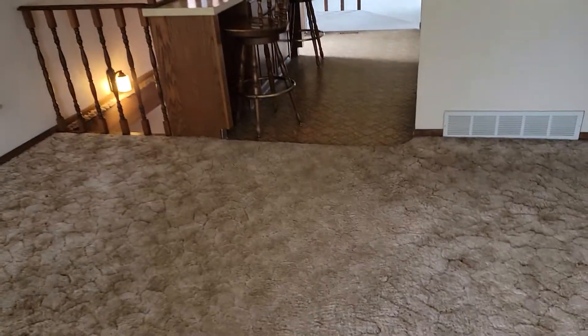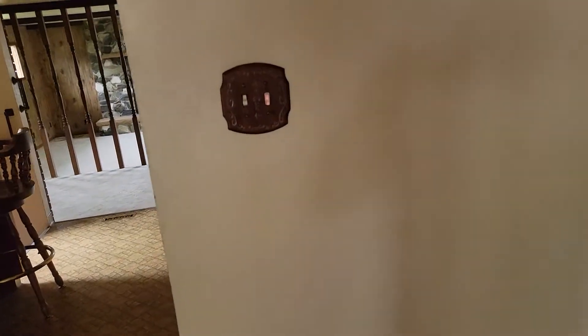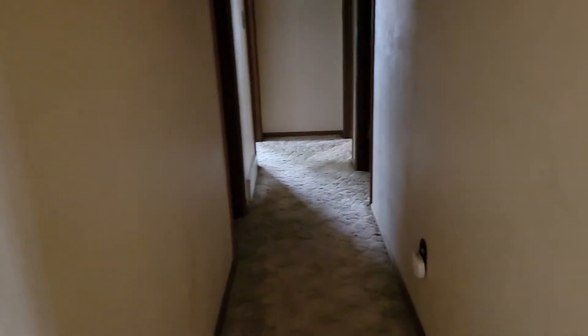Coming to the living room here — nice thick insulated carpet. I love how even the light switch lights up. I feel like I'm 10 years old here.